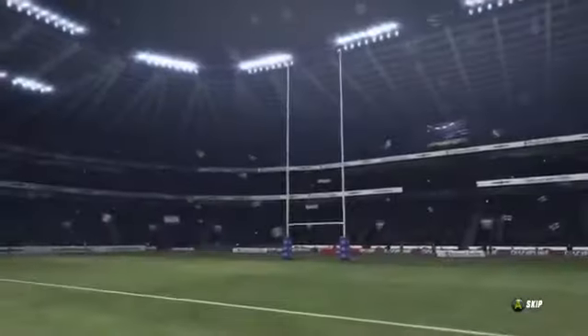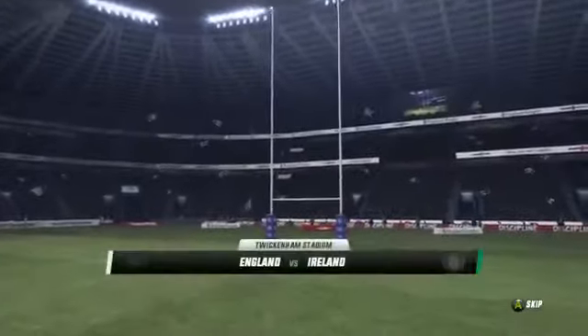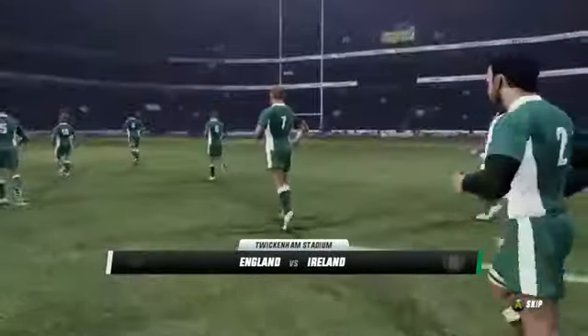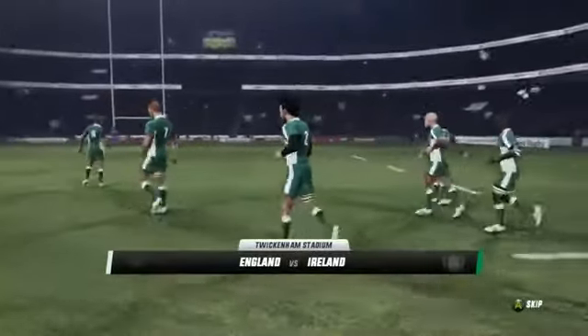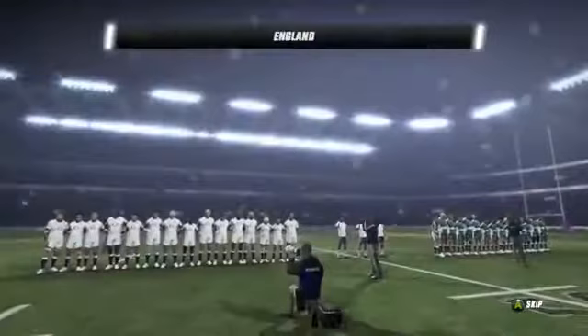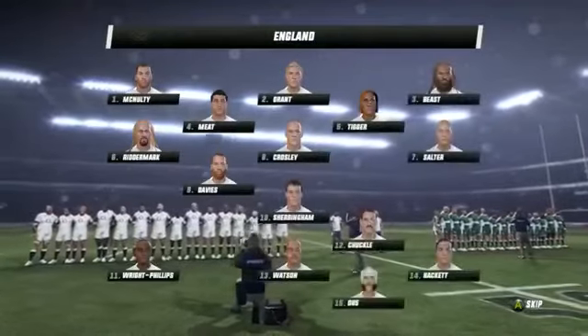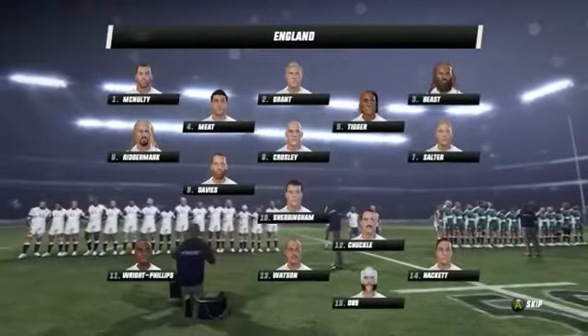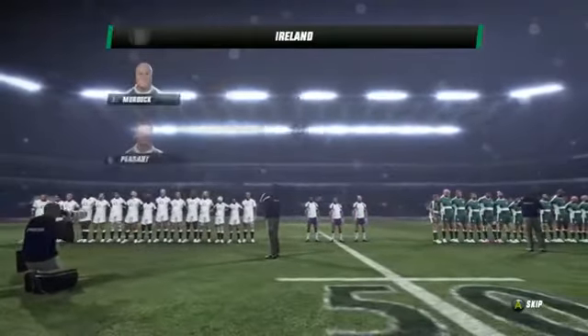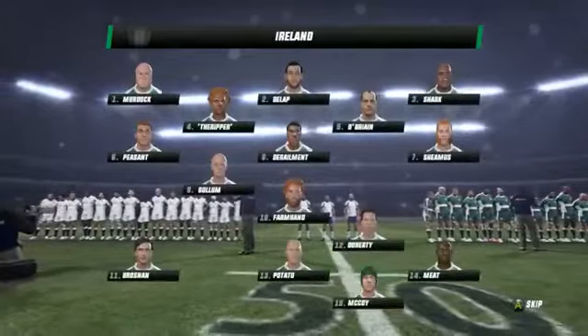England's first international match was against Scotland on Monday the 27th of March 1871. Not only was this match England's first, but it was also the first ever rugby union international. This one is too tight to call — there's so little between the teams. Justin Marshall is with me here. Great rugby hopefully coming up, Justin. Totally agree, should be a good match up.